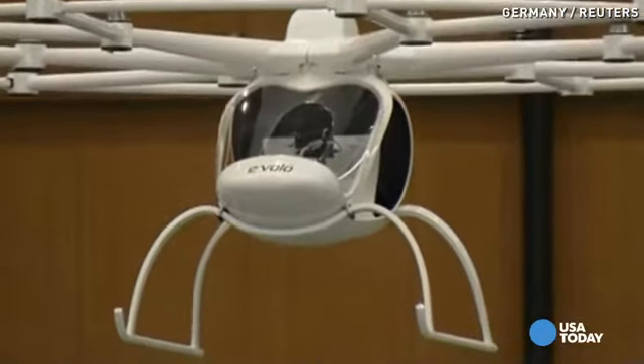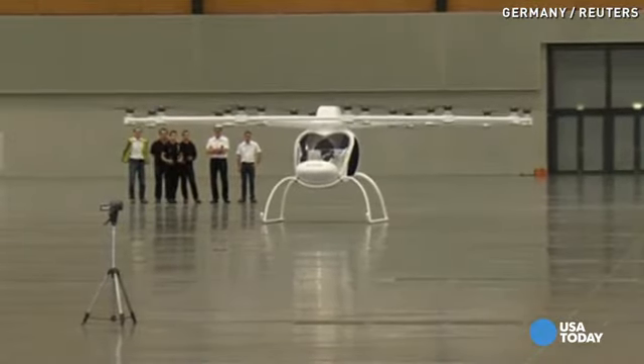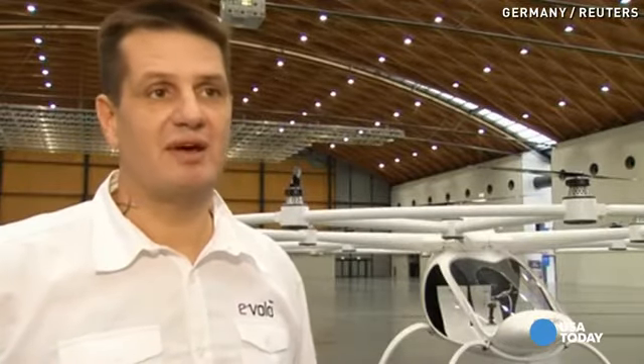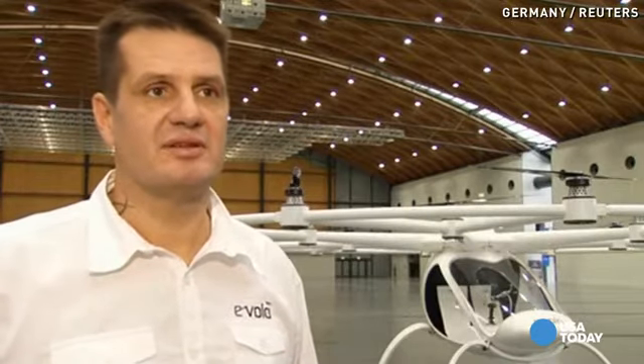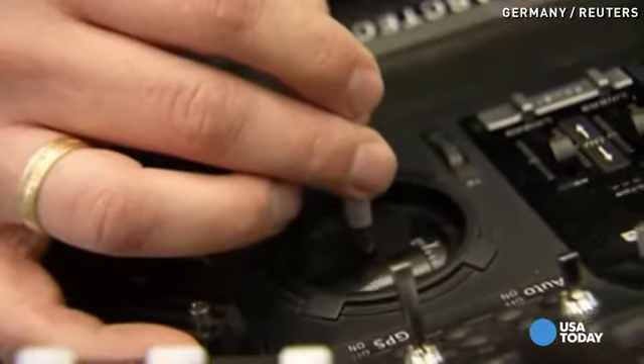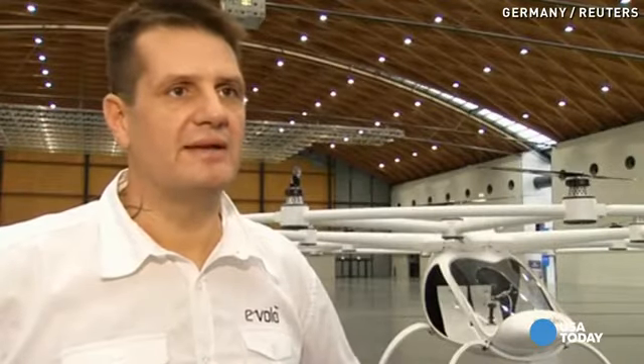Zozel says the VC200 is safer and simpler than a conventional helicopter. It's so safe because it's very easy to fly. The aircraft flies by itself — the pilot is only saying where they want to go with a joystick, and the system does the work, allowing for a really safe system.